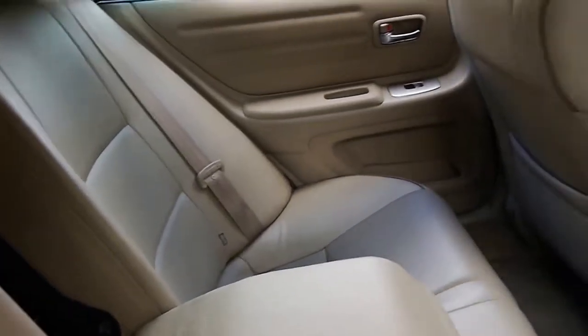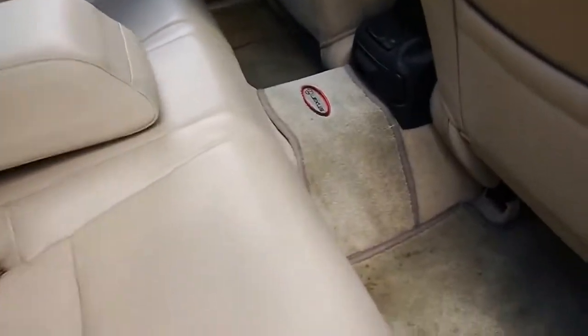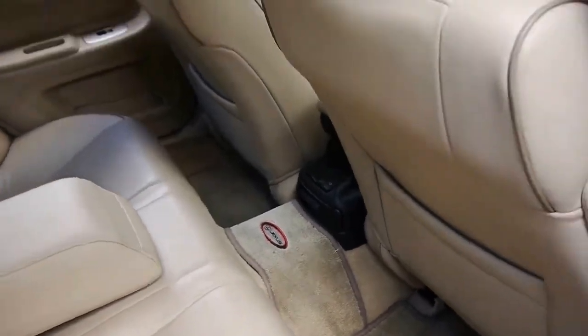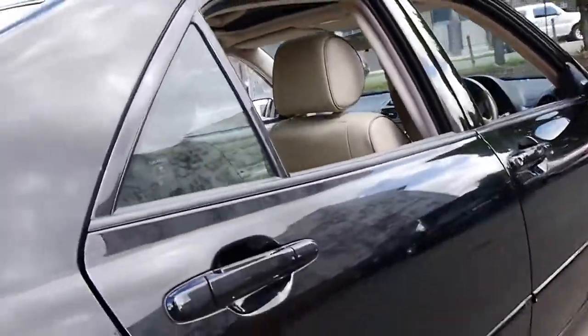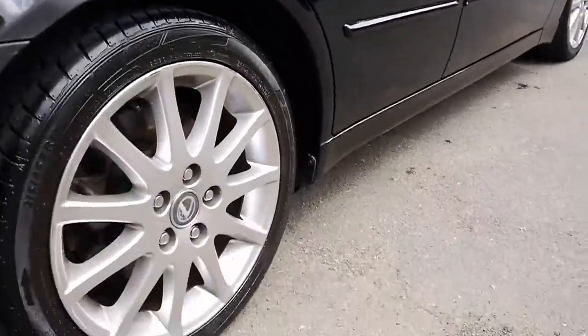It's got a ski hatch and perforated leather seats. Dual airbags, side airbags. And I think these are easily the best looking wheels on the IS200.